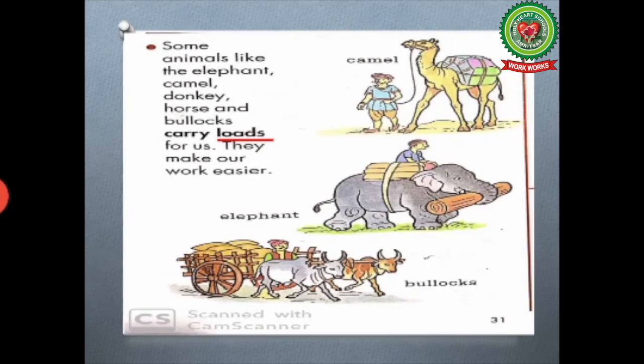Firstly we will read about load carrying animals. Let's start reading: some animals like the elephant, camel, donkey, horse and bullocks carry loads for us.